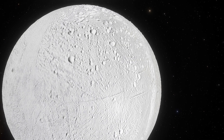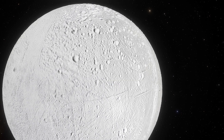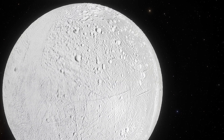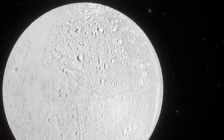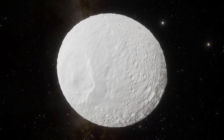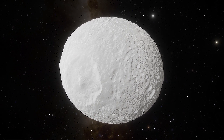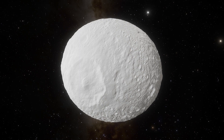Enceladus is only about 314 miles wide, and because of its tiny size and thin icy crust, the moon should have been frozen solid by now. The moon's neighbor, Mimas, seems to be completely frozen and dead. But why not Enceladus?